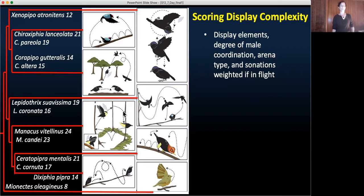In order to quantify the motoric complexity, we summed the discrete display elements, scored the degree of male coordination, the type of arena — with a cleared court getting the most points — and the number of vocalizations produced, which were given more weight if produced in flight. We based our display element counts on the early ethograms of Rick Prum, added updates from the current literature, collected personal observations and high-definition high-speed filming, and ended up considering 41 unique elements.